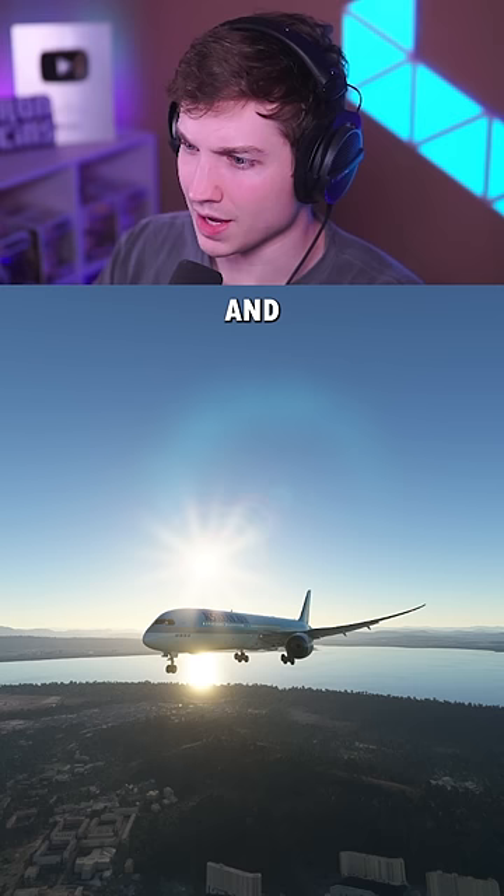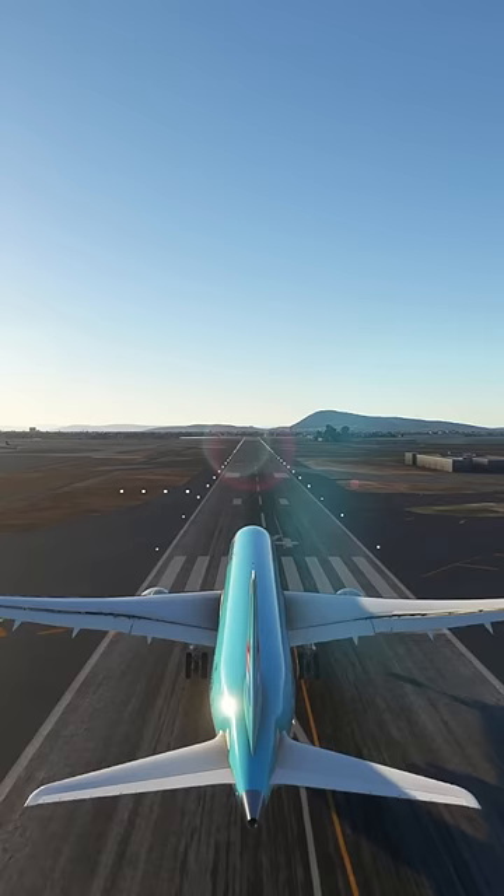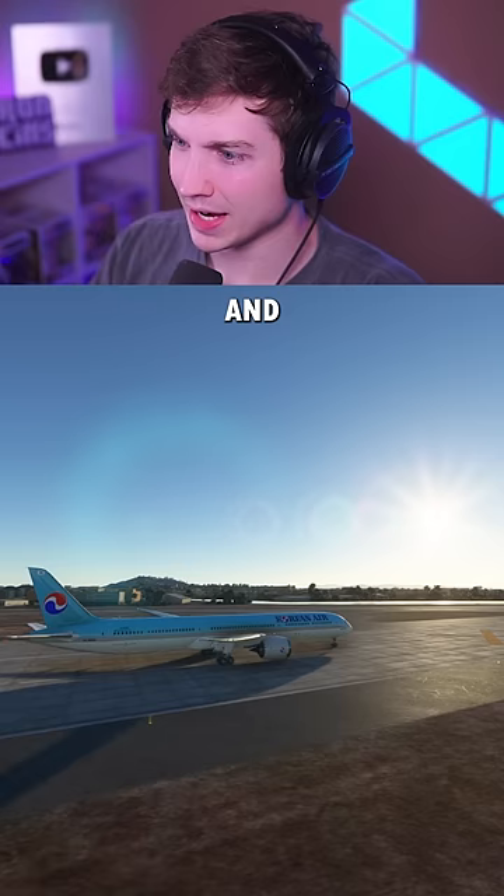For our first airport, we're here at Mumbai's 9,000-foot runway. Let's see what happens. Hands off completely. And after 9,000 feet of runway, we're still going 94 knots.